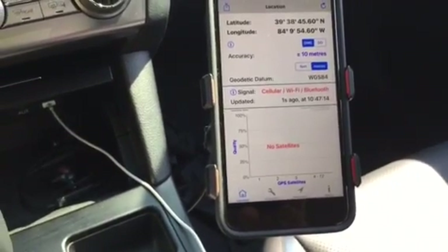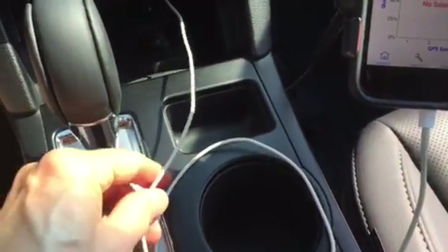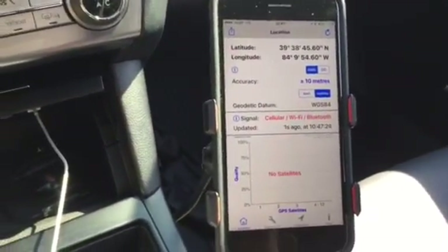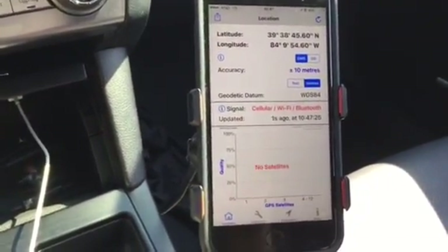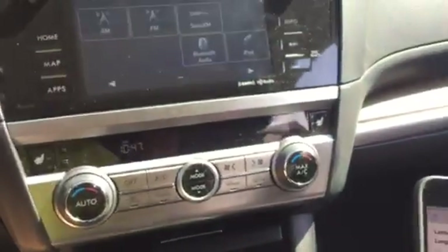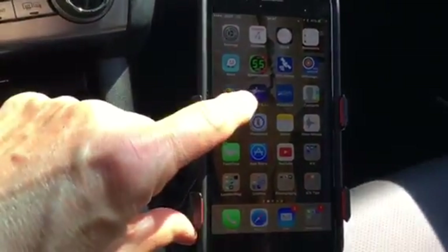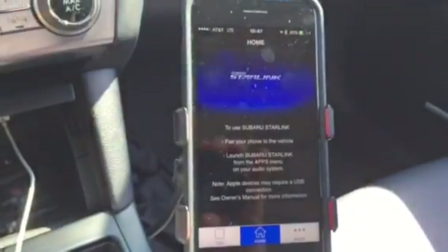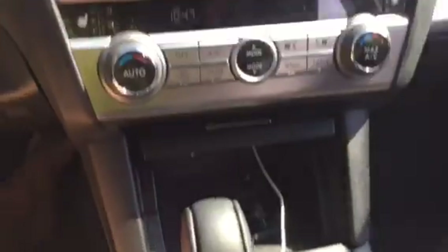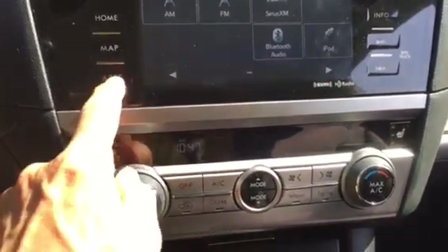So I did some searching. I was going to try some ferrite cores on the cable — I may still try that. But I was coming across a Subaru forum where I learned of a workaround, and that involves this app right here called Subaru Starlink. That's what I have — a 2017 Subaru that has an app called Starlink.